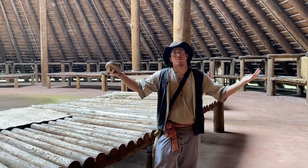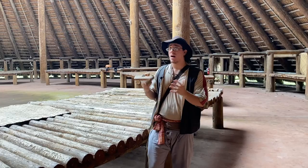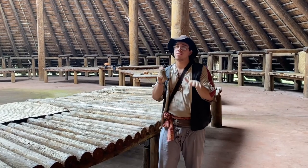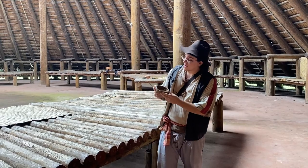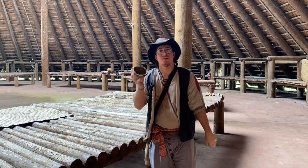So what brings you to the Council House? Well, in my case, I'm waiting for the Councilor. I need to talk about some stuff about the fields, since I'm a farmer. And while waiting, I'm making this beautiful basket.